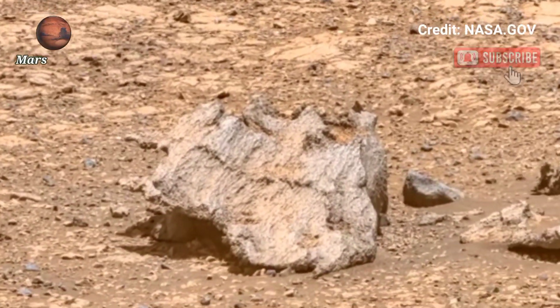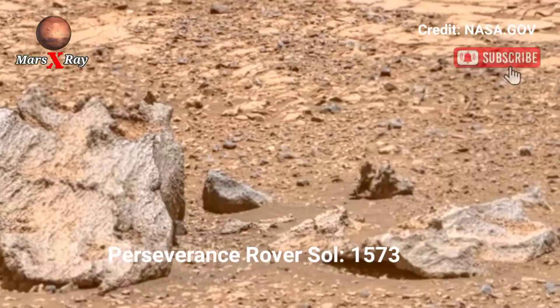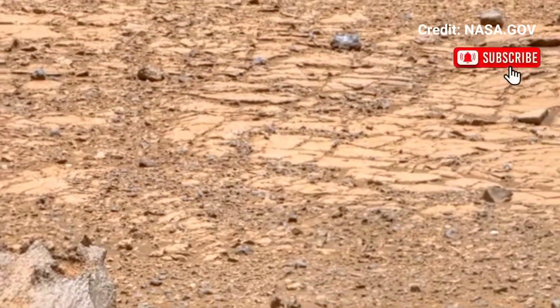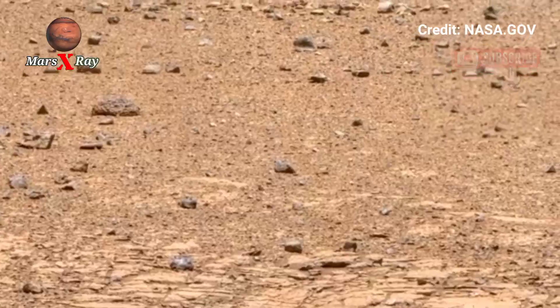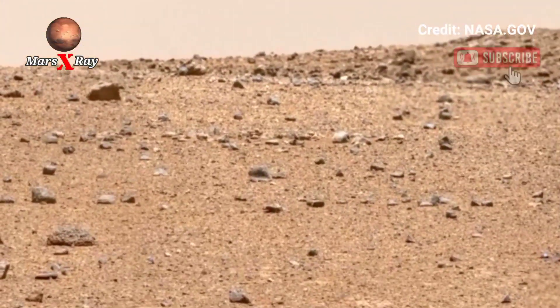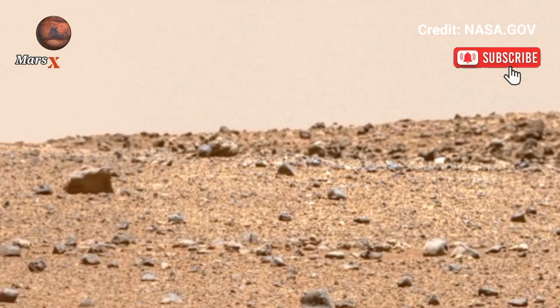Hi guys, welcome back to the YouTube channel. NASA's Mars Perseverance Rover at Sol 1573 — get ready to witness Mars like never before. NASA's Perseverance Rover has sent back a mesmerizing video that reveals the red planet's true beauty.